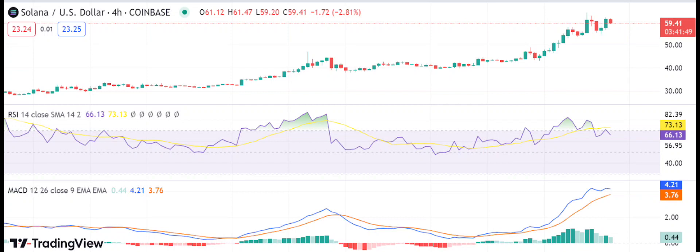In conclusion, Solana's price analysis shows that the cryptocurrency is still in a bullish flight despite facing some minor pullbacks. The overall market sentiment for SOL remains positive and various technical indicators support the ongoing bullish trend. If this momentum continues, we could see SOL reach new all-time highs in the near future. However, it is always important to do your own research and approach cryptocurrency investments with caution.